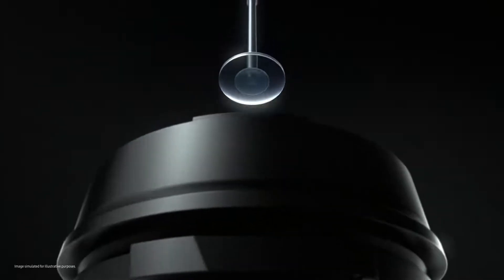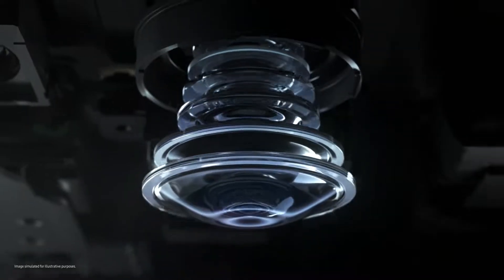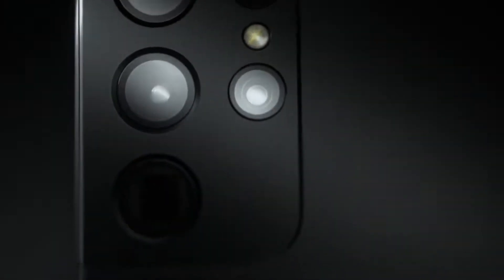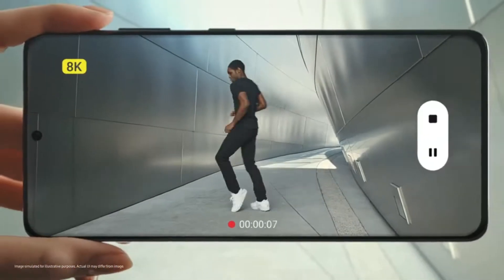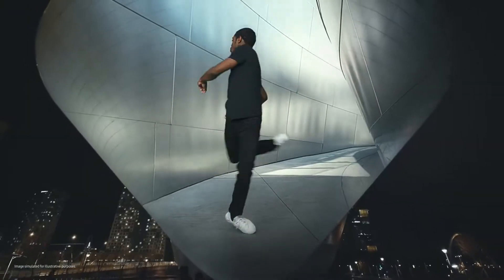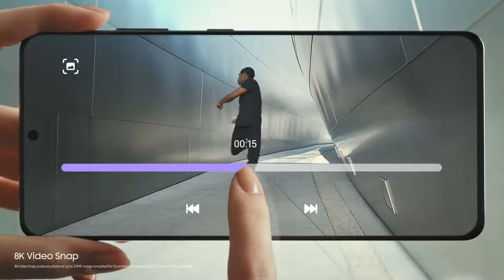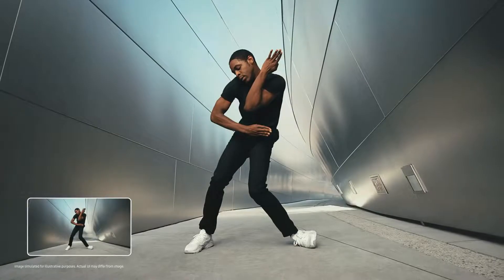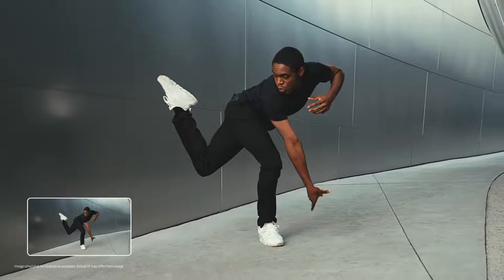Precision camera elements and cutting-edge technology revolutionize how you capture video and photos. The revolution starts with 8K — 8K video goes beyond cinema, the highest video resolution possible on a smartphone. And with 8K video snap, you can take epic hi-res photos straight from video.